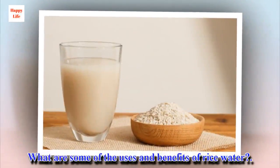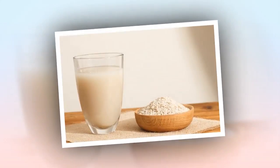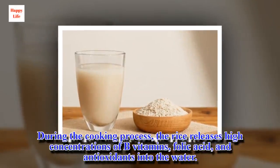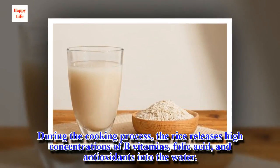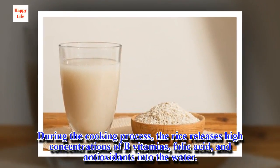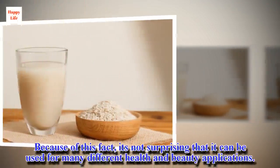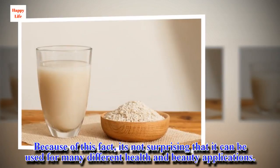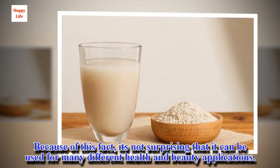What are some of the uses and benefits of rice water? During the cooking process, the rice releases high concentrations of B vitamins, folic acid, and antioxidants into the water. Because of this fact, it's not surprising that it can be used for many different health and beauty applications.